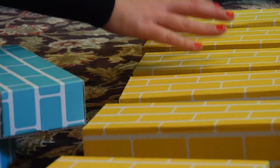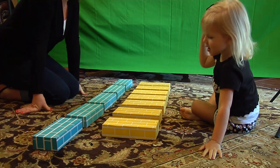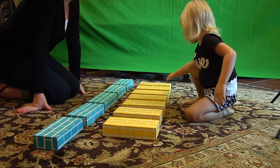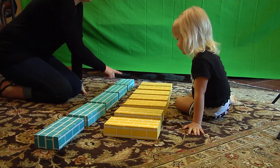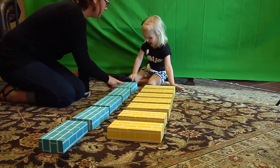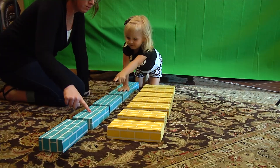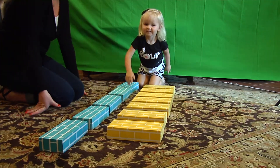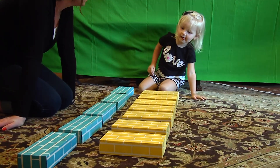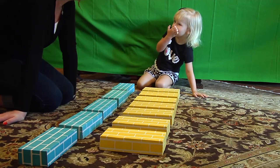Here's Avery. She's three years old. With Avery, I focused on centration. Avery counts seven yellow blocks and five blue blocks. When asked which row has more blocks, she answers the blue blocks — the row with fewer but more spread-out blocks.